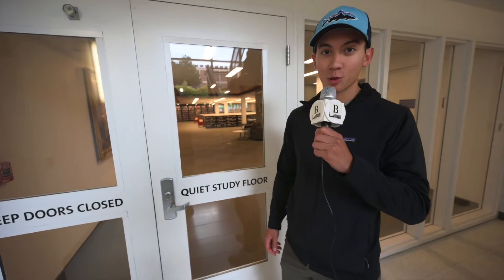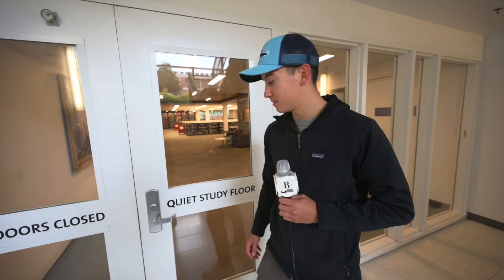The quiet study floor is my favorite place to study in the library. Let's go check it out. The library is definitely my favorite place to study because it's super quiet and no one really comes down here — the basement of the library. Primo. Ten out of ten.